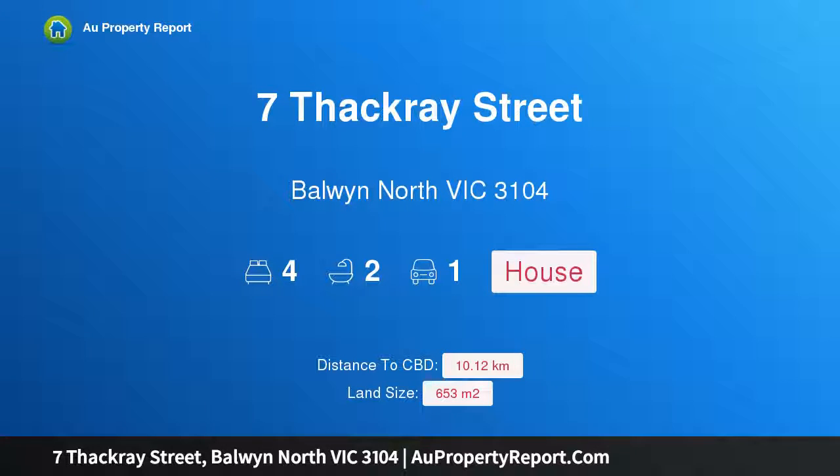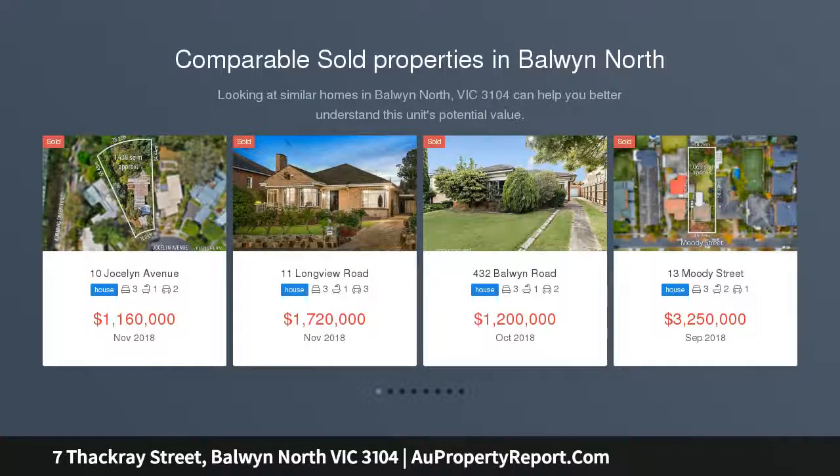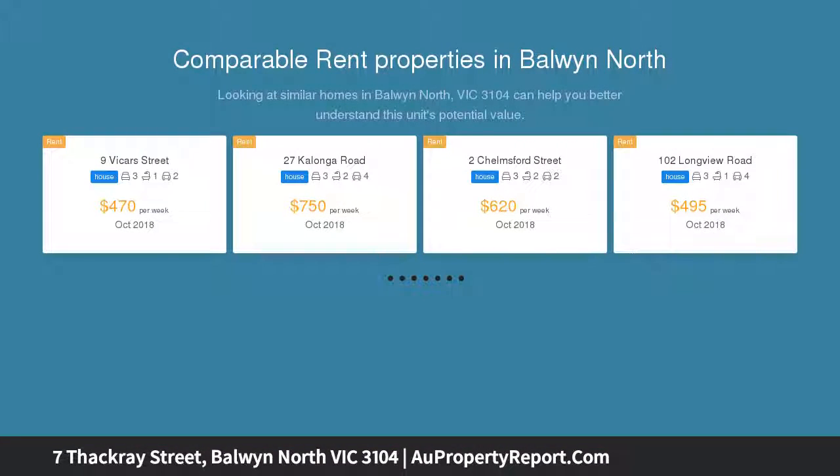Hi, I am glad to introduce property 7 Thackeray Street, Baldwin, North Victoria 3104. Lovely family home in a fabulous location — a setting of envy for all families. This charming 1940s brick home is not only zoned for, but just a short stroll to Baldwin High School, one of Melbourne's most prestigious secondary schools.